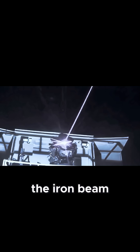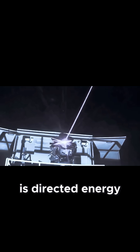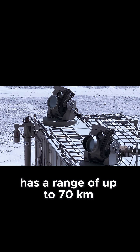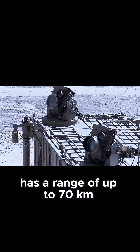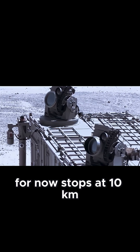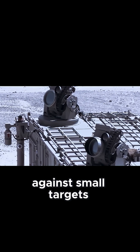The Iron Beam, on the other hand, is directed energy — projectile-less — with instant response and a virtually negligible cost per shot. The Iron Dome has a range of up to 70 kilometers. The Iron Beam, for now, stops at 10 kilometers, but is much more accurate against small targets.